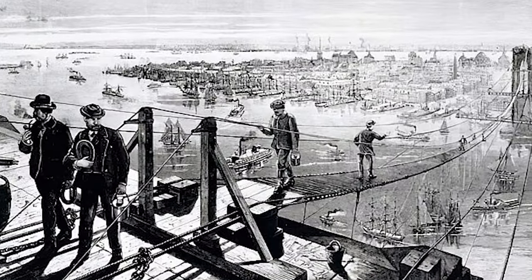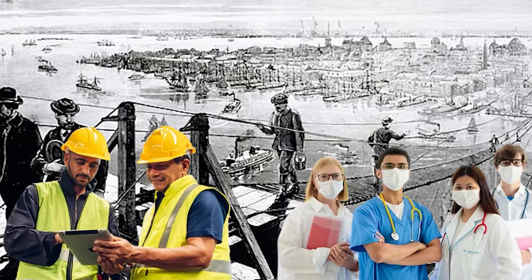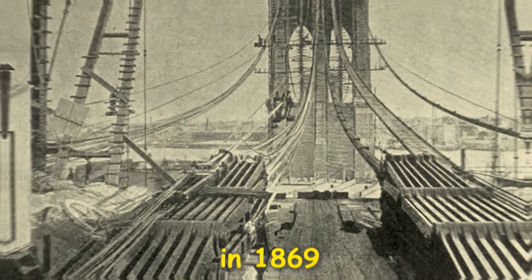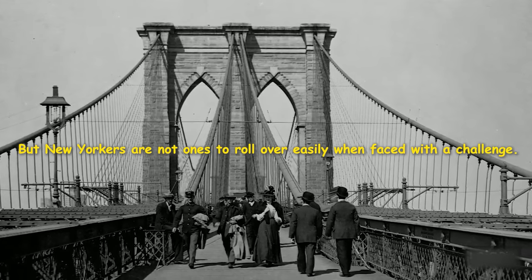But that's not even taking into account things like safety measures and medical treatments that we take for granted now. Those didn't exist when construction started on the bridge in 1869. But New Yorkers are not ones to roll over easily when faced with a challenge.